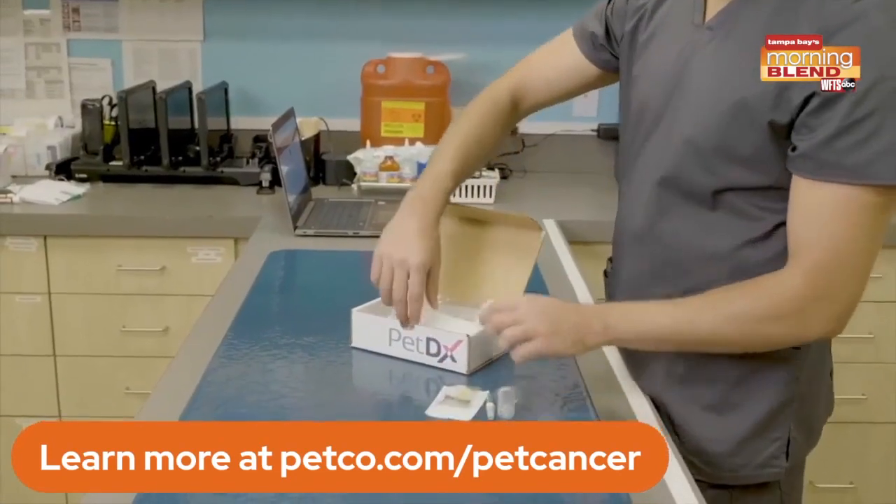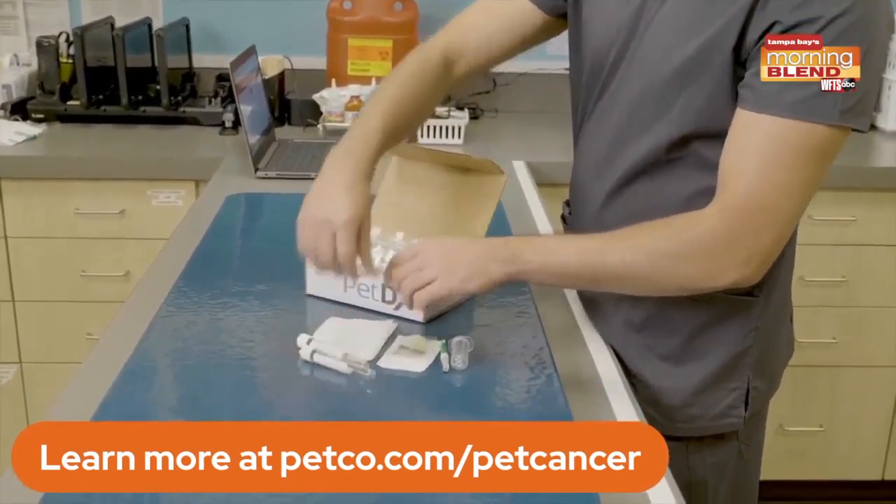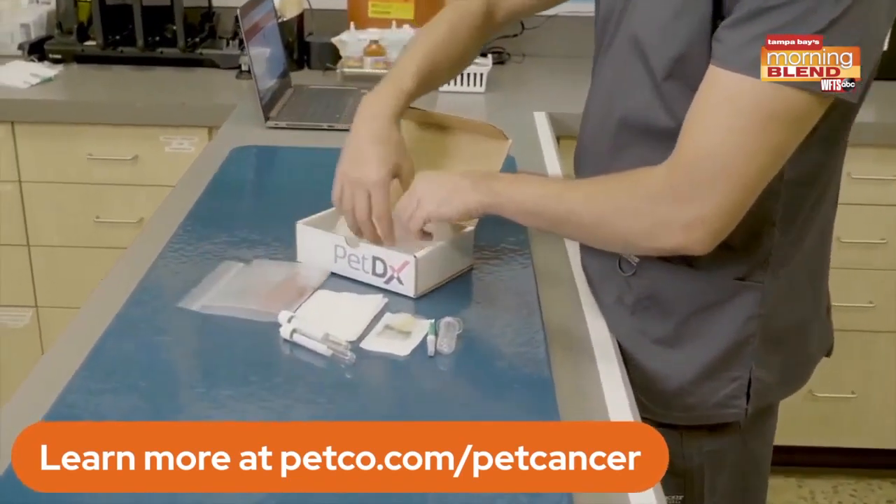If you post a video using the hashtag, Petco is going to be donating through the end of May — $2 to a nonprofit called Petco Love.